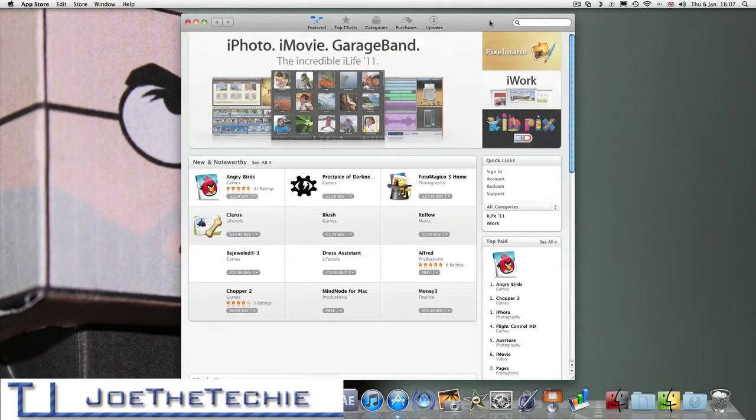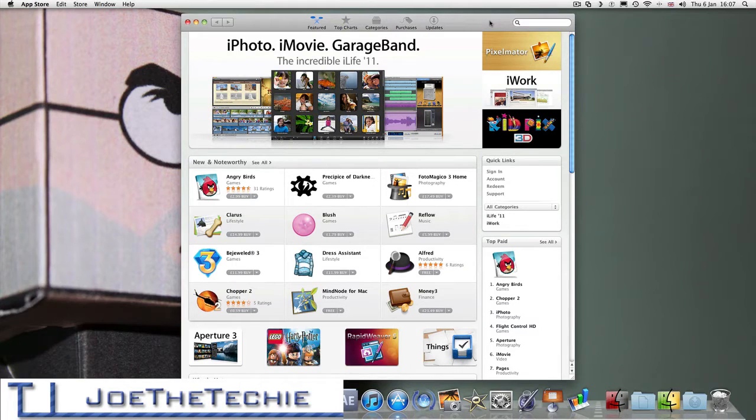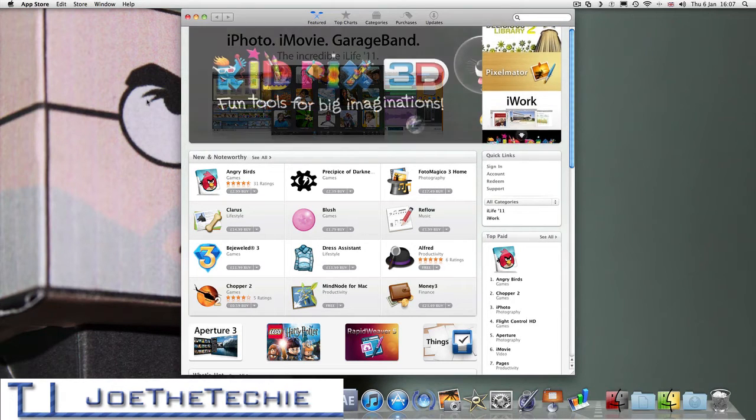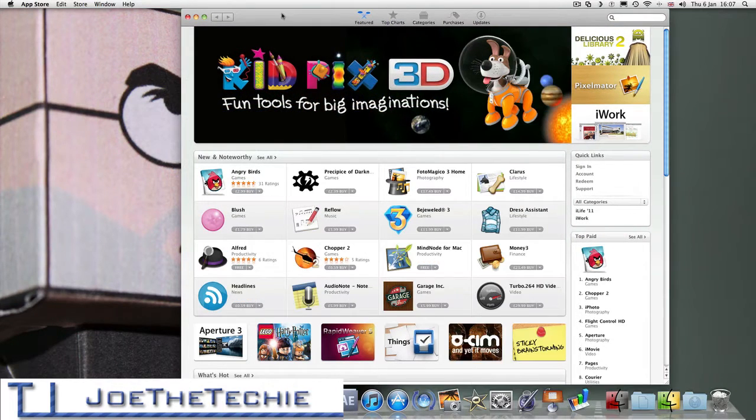App Store has loaded. We sign in by clicking the sign in button here, but we're not going to do that. This is my first time opening up the app, so we're just going to make this bigger.